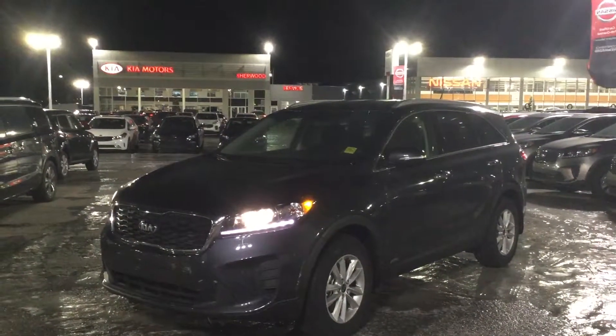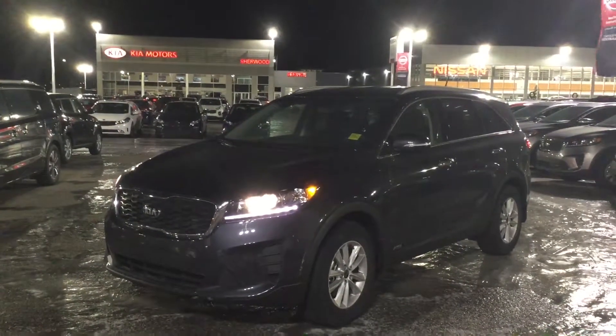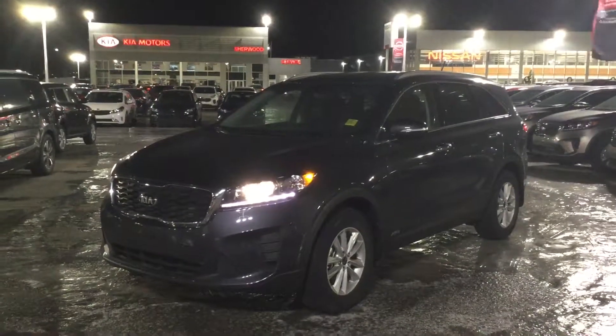Hey, this is Zach from Sherwood Kia. I just wanted to quickly reach out to you and thank you for your inquiry on our 2019 Kia Sorento. I've pulled up the exact vehicle that you've inquired about just to give you a better look at it.